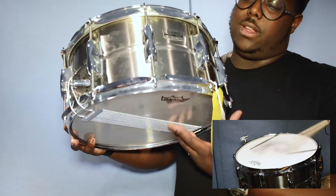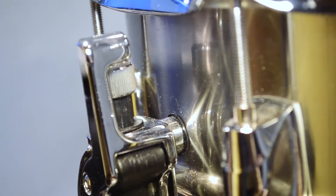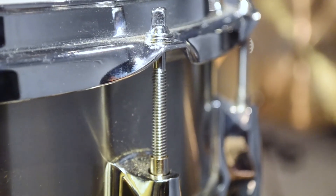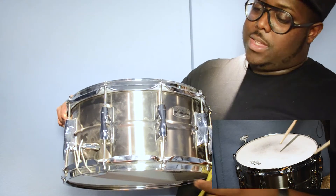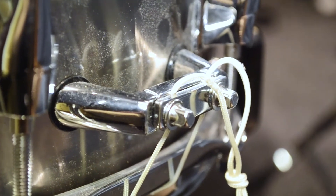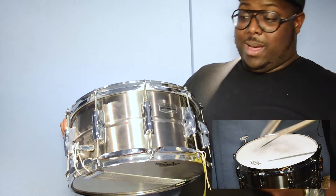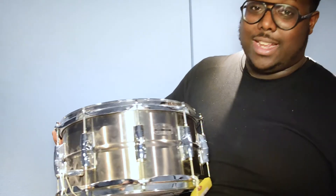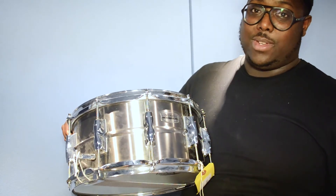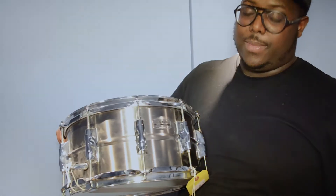Last but not least we have this Yamaha recording custom steel snare. I believe it's 14 by 7. So this 14 by 7 snare is a recording custom with an ambassador on the top as well as the bottom. Another thing is it was owned by someone who's quite prominent in the music industry right now — I can't say his name on here, but if you buy it or inquire, I'll tell you who it is. So there you go, you get someone's snare — a current artist who's quite big on the scene today, making waves, making good noises.